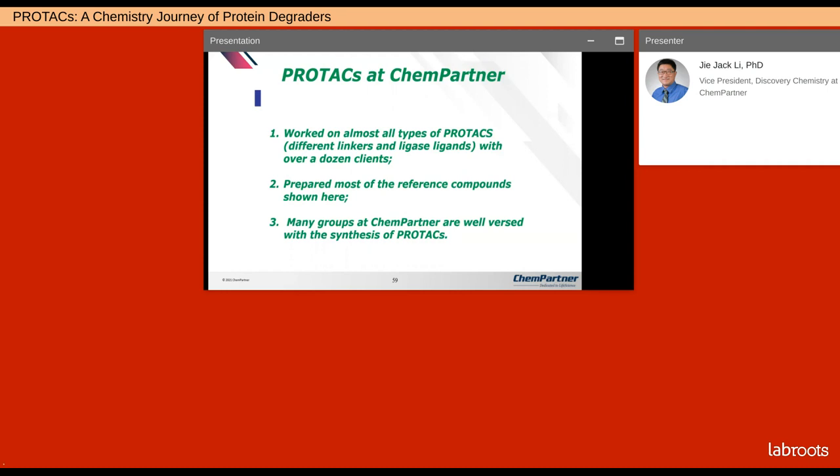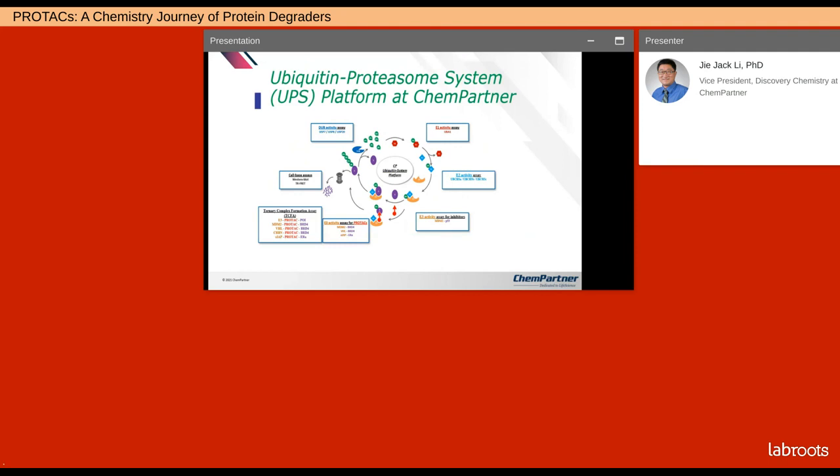We at ChemPartner have worked extensively on this field during the last decade, working on pretty much all types of PROTACs using different linkers and different ligase ligands — all the ligands shown before, we have worked on all of them and prepared most of the reference compounds shown previously. Almost every group in ChemPartner chemistry is well-versed with the synthesis of PROTACs. In addition, our biology department has developed a suite of ubiquitin-proteasome system platforms, including E1, E2, E3 activity assays for inhibitors, E3 activity assays for PROTACs, and ternary complex formation assays.